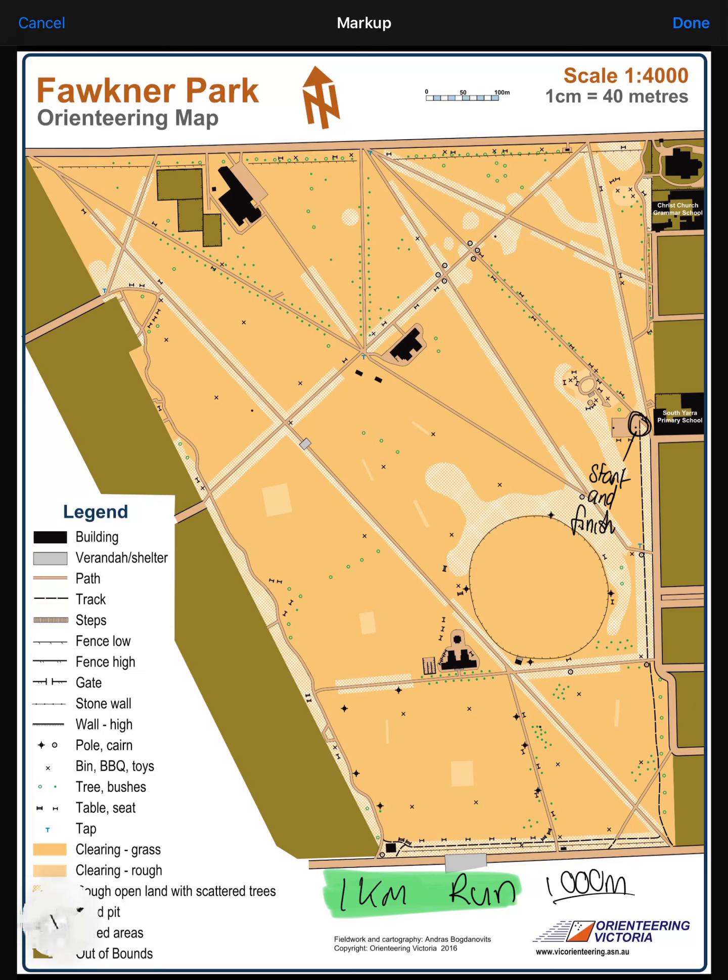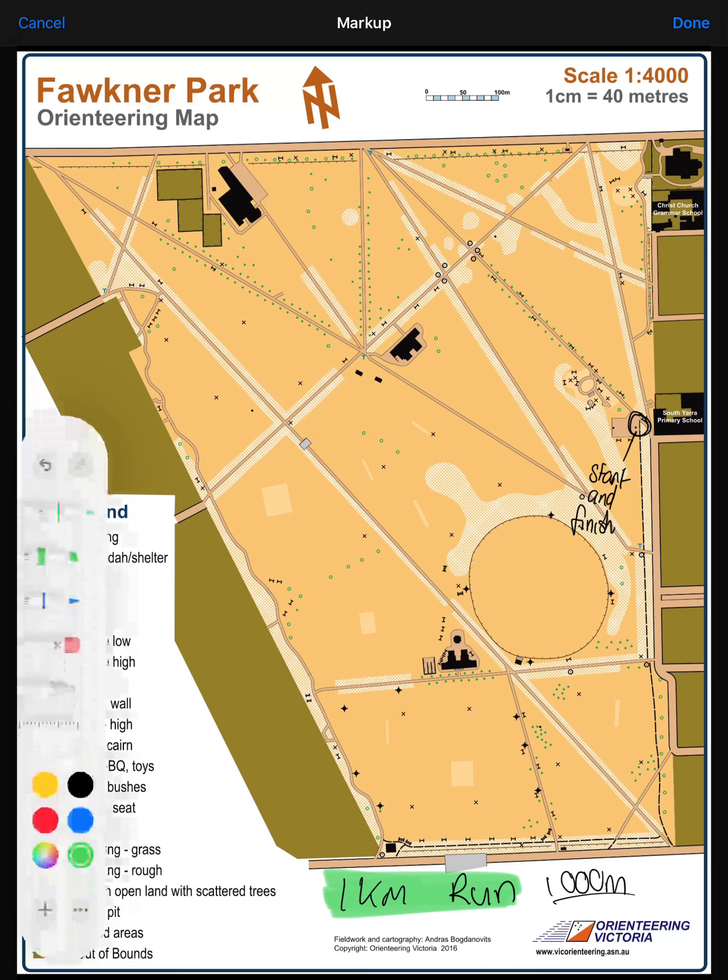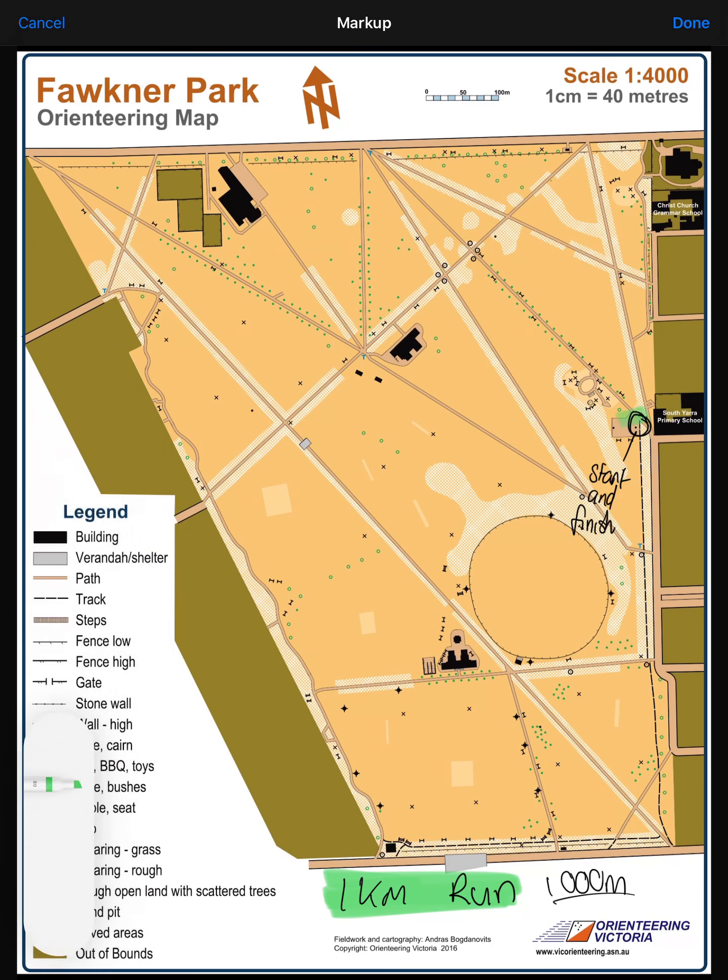This time, we've got a different starting position. Our starting position is going to be here at the baseline of the basketball court. Then, we're going to run straight up here, all the way to Turak Road, so straight up past Christchurch.